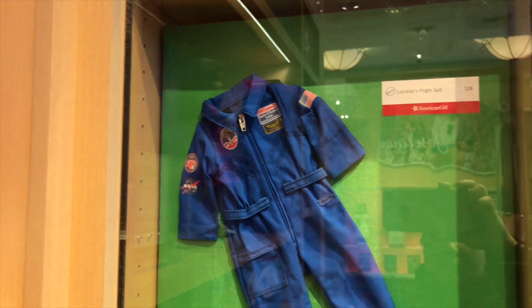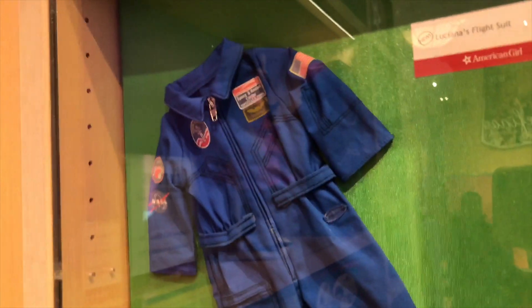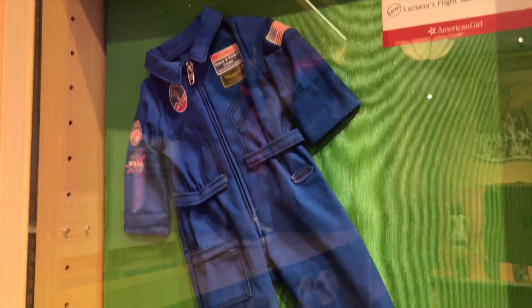The fly suit looks nice. It's blue and has a little zipper. And you can pull it down and give Luciana the suit. They have so many badges on the top.